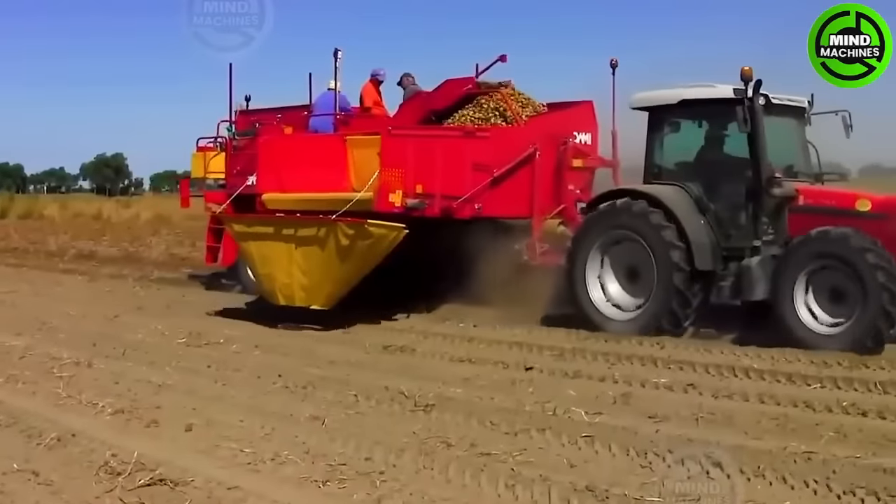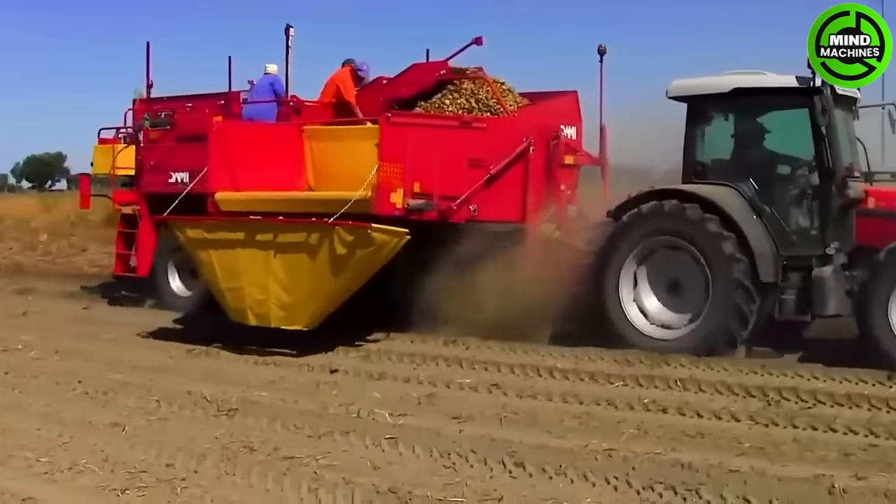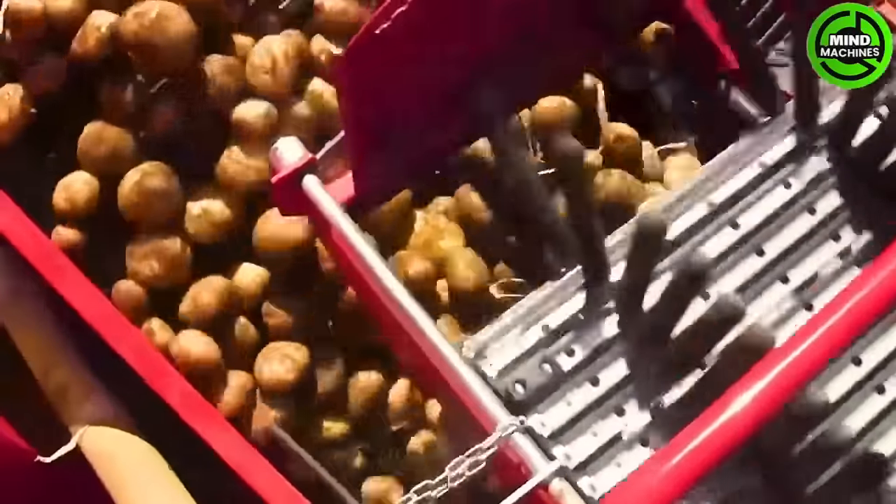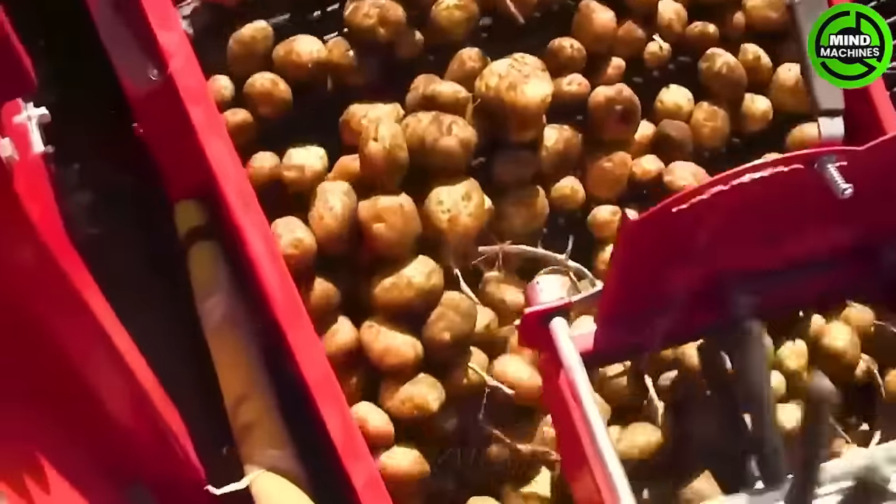This machine, along with the conveyor belt, transports the potatoes into a 4.5 cubic meter container, allowing for a greater potato harvest in one go and reducing the unloading time.